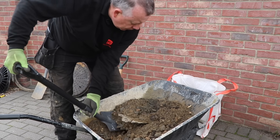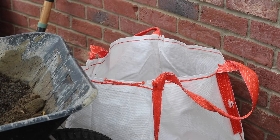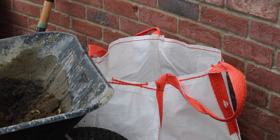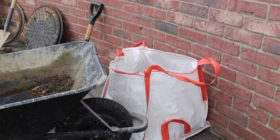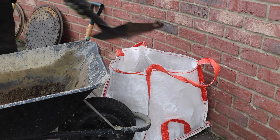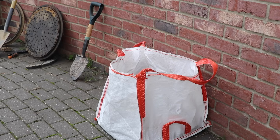I'm using these mini bulk bags more and more these days to store stone and move materials about. They're the same as bulk bags but smaller, so you can potentially carry them, and they've got an additional handle on the bottom which comes in handy. I buy them from Amazon — I'll put a link in the description below.